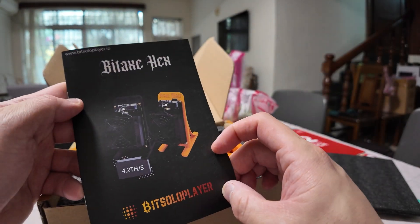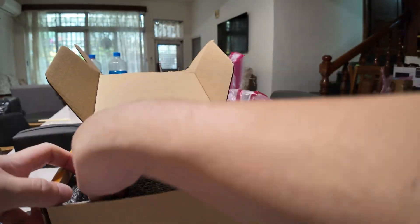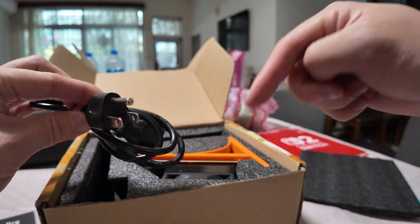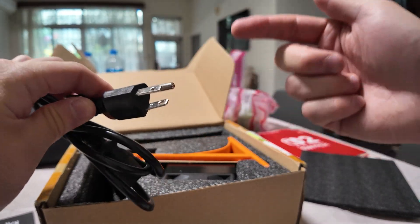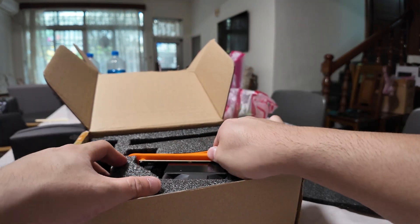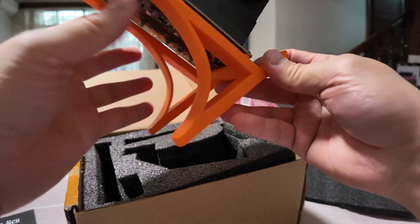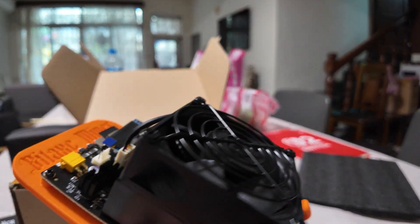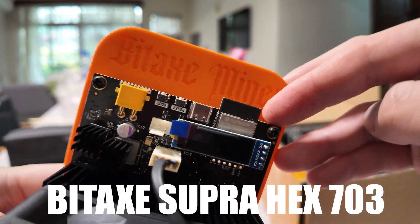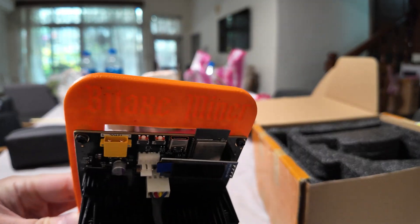Let's see what I got here. Okay, so I have a Bidax Hex, 4.2 terahash. Is this a North American plug? Thankfully it is — in Taiwan they use Type A and Type B style plugs, and this is a Type B, so hopefully the Airbnb has that. Let's take this out — this actually looks pretty cool, it already has the 3D printed stand. Okay, look at this — a Bidax Hex. First impressions: I'm seeing two heat sinks here.